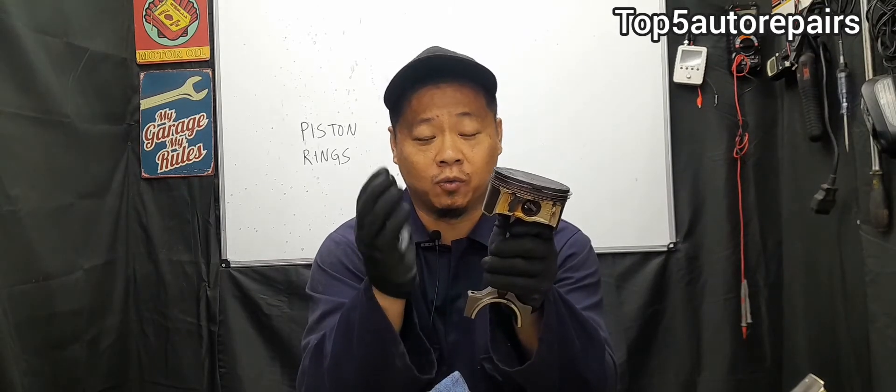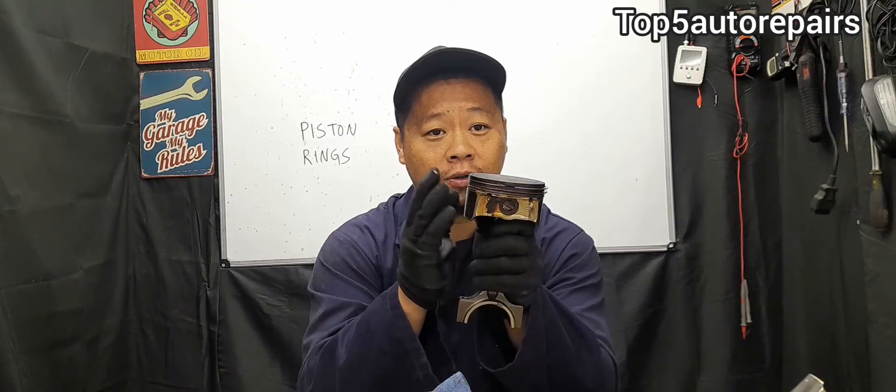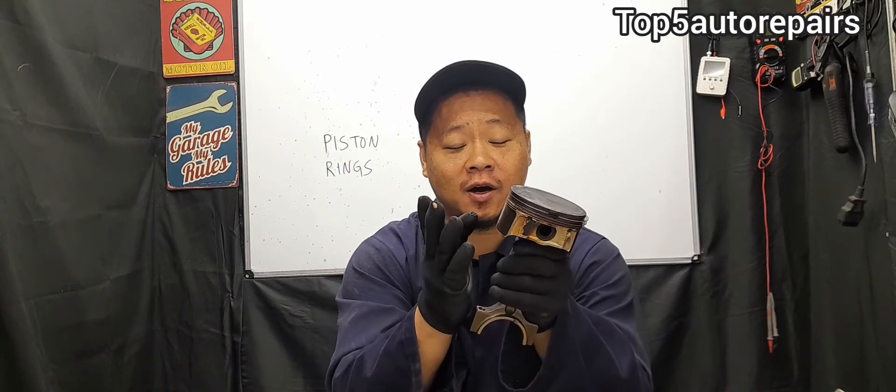The next common reason why piston rings fail prematurely is very low engine oil level. When engine oil is extremely low, it causes lack of lubrication, and when there is lack of lubrication, there is increased friction. Every time two metals make contact, there must be some lubrication. Without it, the compression rings and oil rings run dry against the cylinder wall, causing them to wear out rapidly.